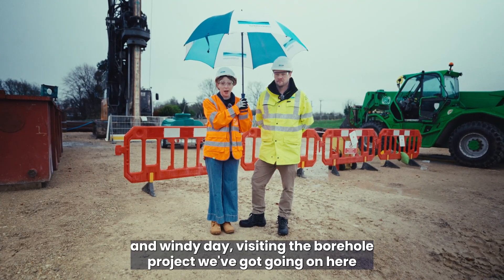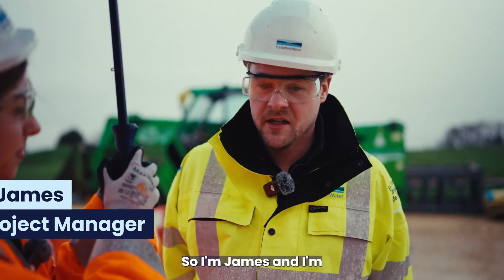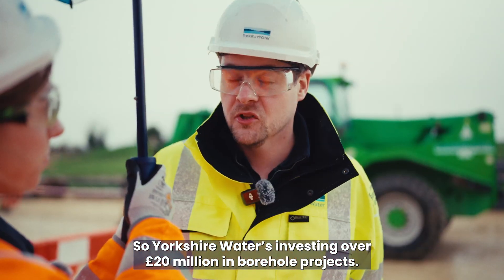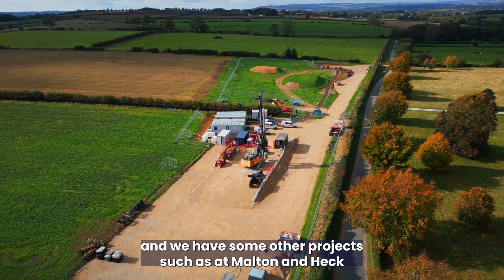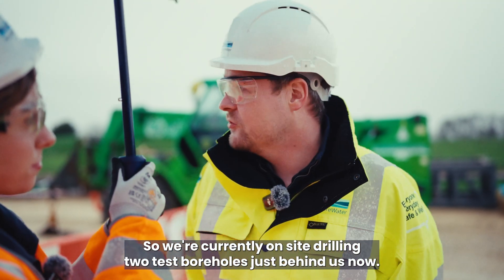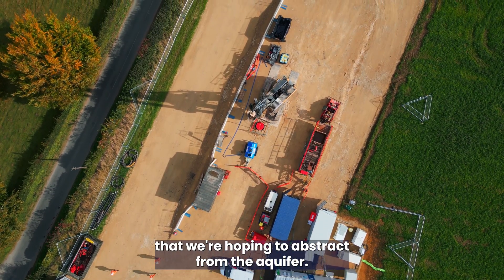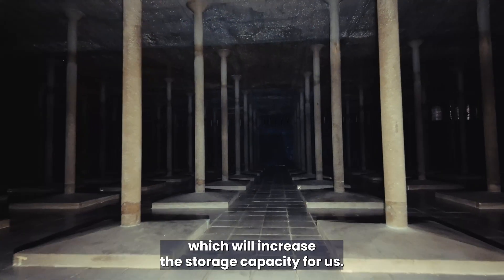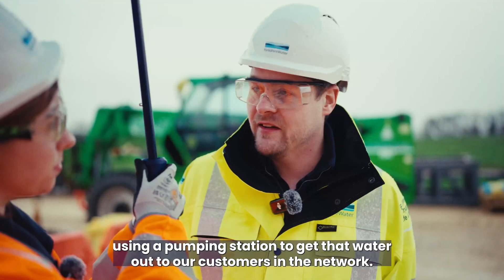I'm here at East Nest on a very wet and windy day visiting the borehole project. James, what do you do for Yorkshire Water? I'm a project manager within capital delivery and I work on clean water projects. Yorkshire Water is investing over £20 million in borehole projects. We're here at East Nest today, which is one of them, and we have other projects at Molton and Heck water treatment works. Here at East Nest we're currently drilling two test boreholes just behind us, which will enable us to test the yield and quality of the water we're hoping to abstract from the aquifer. We're also building a service reservoir to increase storage capacity, then distributing the water via a new pipeline and pumping station out to customers.